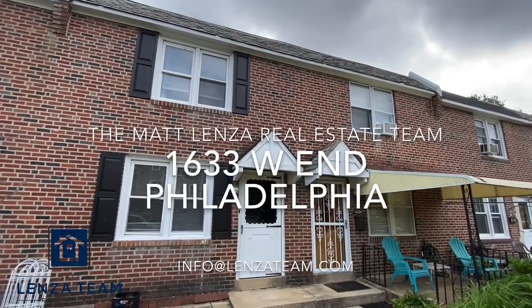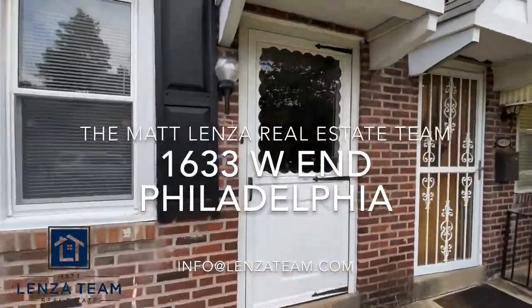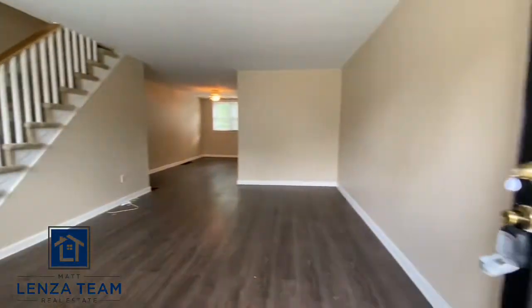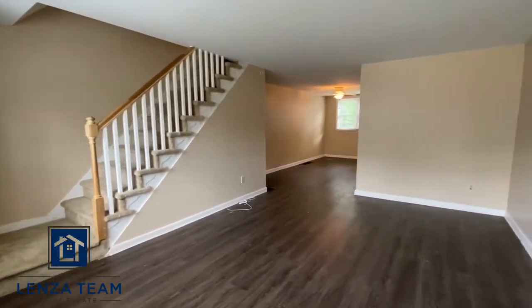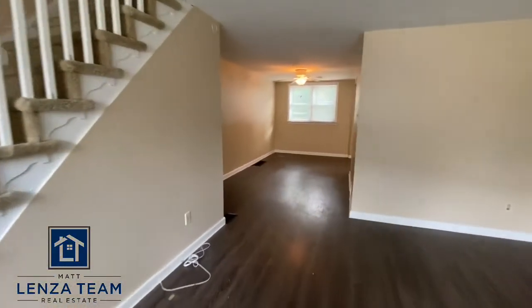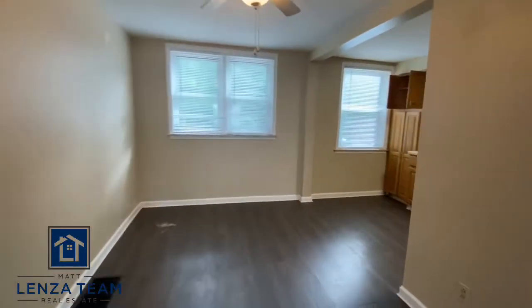1633 West End here in Philadelphia, technically in the Overbrook section. This was fully remodeled a few years ago — nice floors, neutral paint, great additional space, and a dining room too.